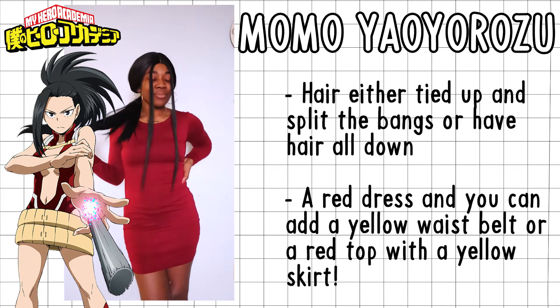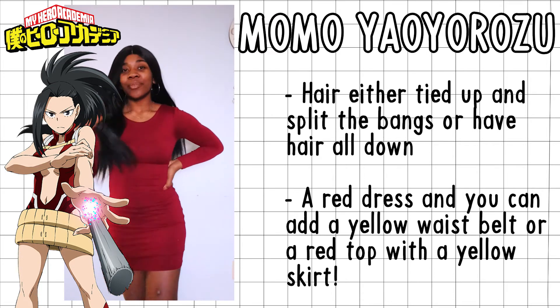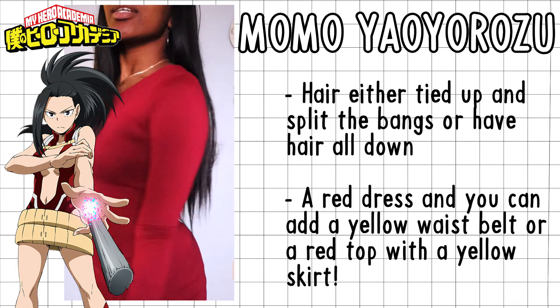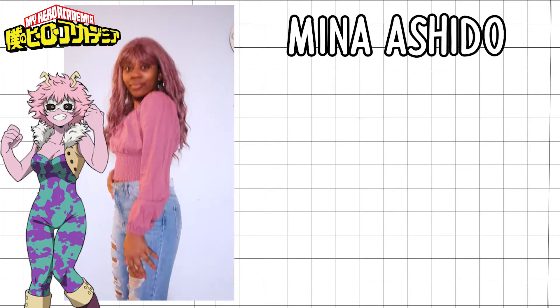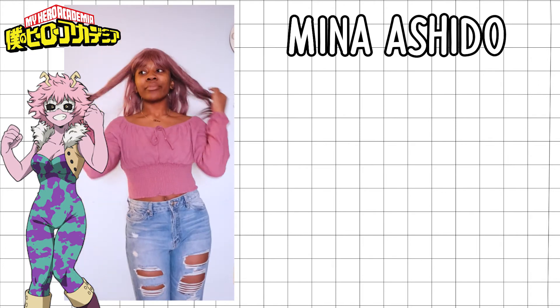For Momo's outfit — nice and elegant. You can go any way you want. I parted my hair in the middle just like she would, or in a ponytail, or leave it all down and still have that elegant style. I used a red dress to match her costume colors.